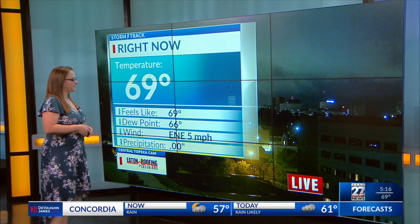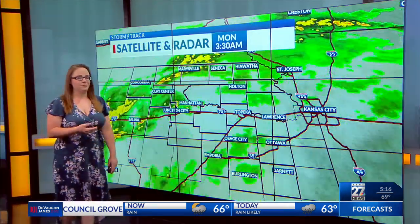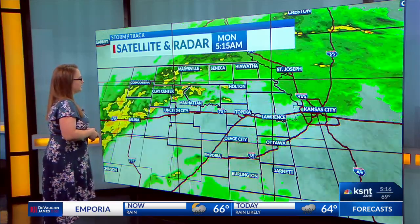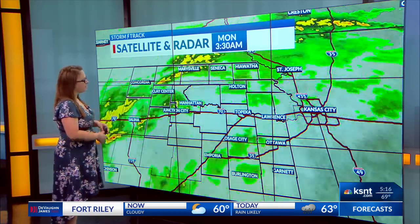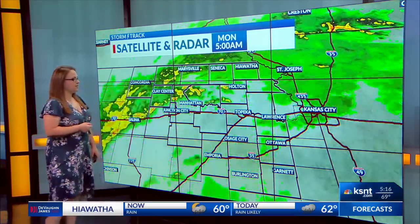69 degrees here in Topeka. Winds are out of the north and east at five miles an hour, so we're really not expecting much of a breeze today, but we are expecting these showers to fill in across much of northeast Kansas here soon. We're already seeing some moderate rain in our northwestern counties and some light rain showers, maybe even some sprinkles, to the south and east too.